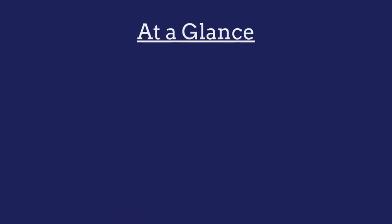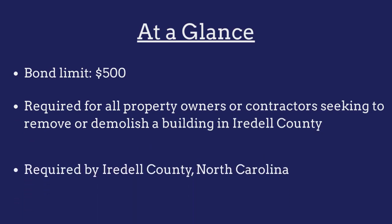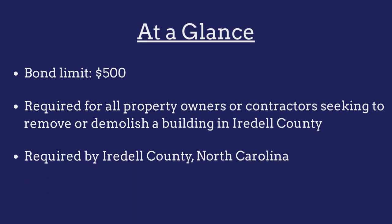The limit on the Iredell County Demolition Permit Bond is $500. The bond is required for all property owners or contractors seeking to remove or demolish a building in Iredell County, North Carolina.